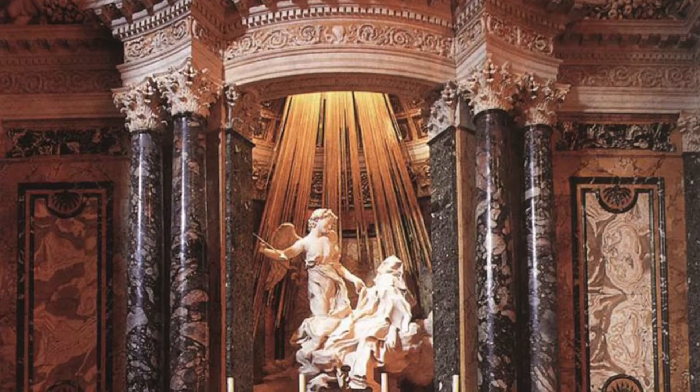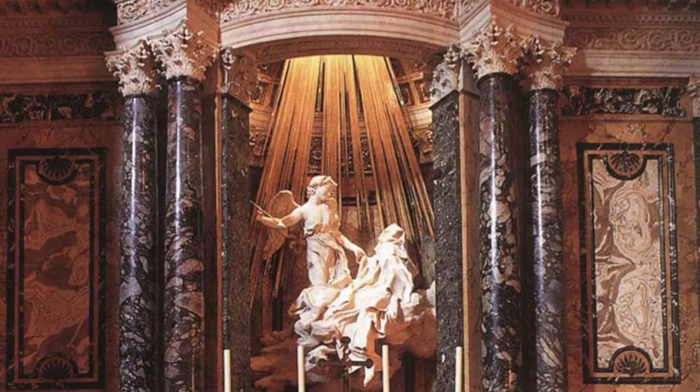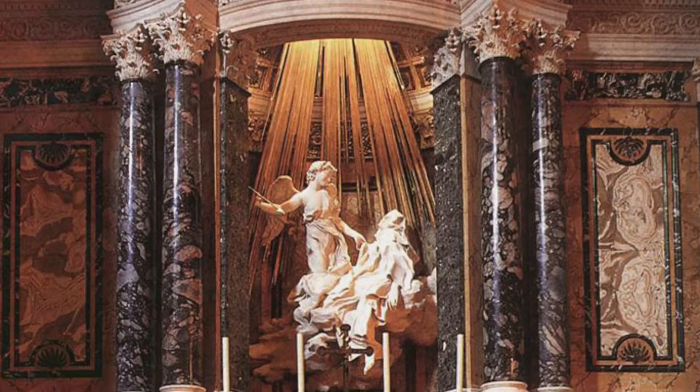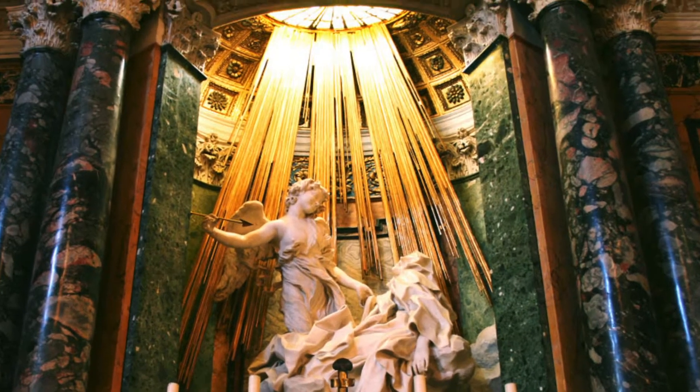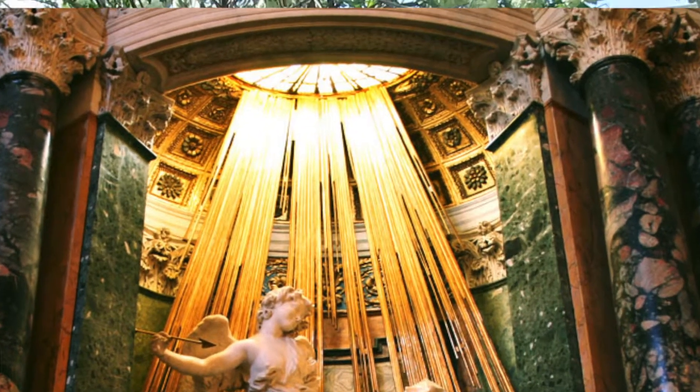Created from 1647 to 1652, the sculpture represents an episode from the Diary of St. Teresa and depicts her visions of God. Above her is a seraph, or a stand-in for God. Those spike-like forms above her are said to represent the rays of God blessing her.